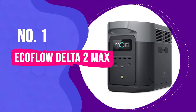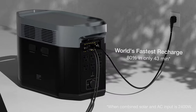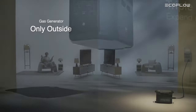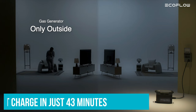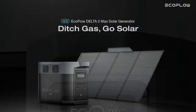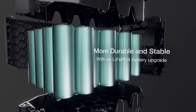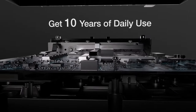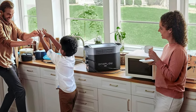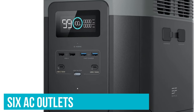Number 1: EcoFlow Delta II Max. Plug this 2,048 watt-hour battery pack into up to 1,000 watts of solar panels, and you can get an 80% charge in just 43 minutes — blisteringly fast compared to other models. Plug the unit into the wall and you'll go from zero to 80% in just 1.1 hours, which is still fairly speedy. We managed to get above 80% in just under an hour without perfect sun conditions in upstate New York. In addition to its quick charging, the EcoFlow Delta II Max offers an impressive array of connectivity, including six AC outlets, which is more than many larger models offer.